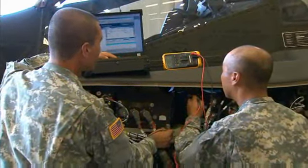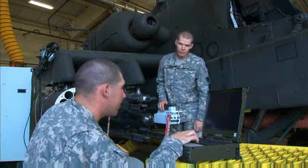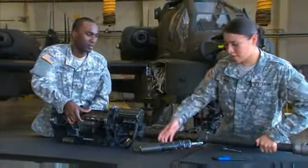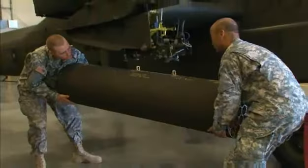This is precision work requiring skill with tools and attention to detail, because the missions and the safety of the crew depend on the quality of this work. The Army will train you to remove, overhaul, and replace electrical components such as instrumentation and weaponry.